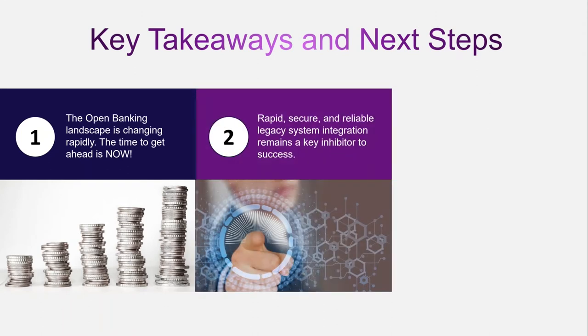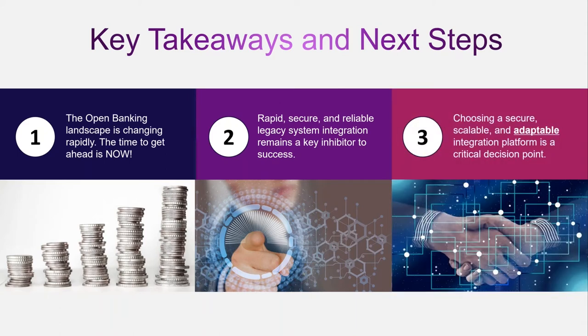The second takeaway is that rapid, secure, and reliable legacy integration is a very big inhibitor to success. We talk to people who say they would have had this implemented six months or a year ago, but the time it's taking to build these legacy system integrations and calls into their core banking system is killing timelines and killing their ability to innovate. The third key takeaway is that if you want to maintain pace with this ever-changing landscape, you must choose a secure, scalable, and adaptable integration platform. We believe we've brought the right mix of security, scalability, and adaptability to a single platform that will allow you to fulfill the needs of your business as an IT organization going into the future.